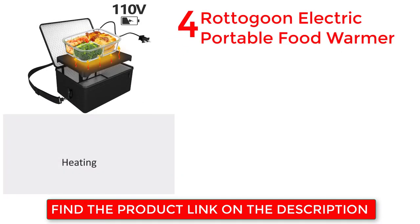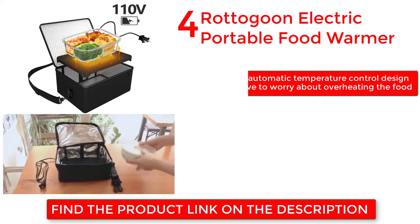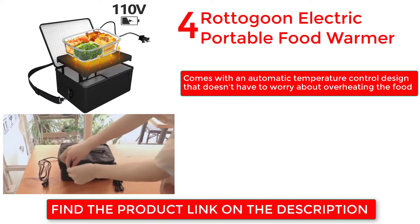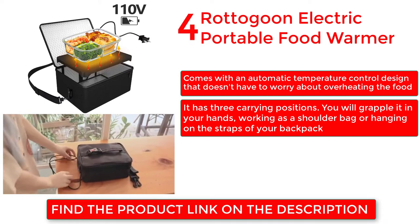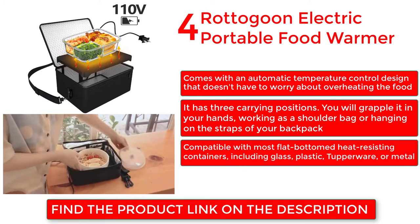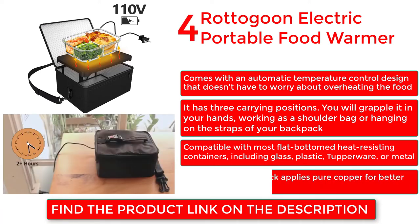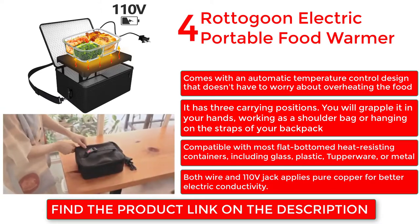Rotogoon Electric Portable Food Warmer. Comes with an automatic temperature control design that doesn't have to worry about overheating the food. It has three carrying positions — you can carry it in your hands, use it as a shoulder bag, or hang it on the straps of your backpack. Compatible with most flat bottomed heat-resisting containers, including glass, plastic, Tupperware or metal. Both wire and 110 volt jack use pure copper for better electric conductivity.